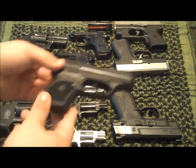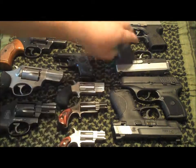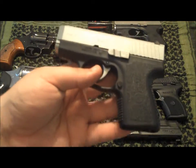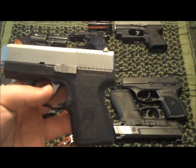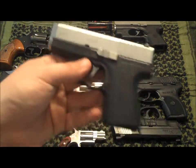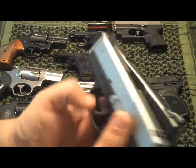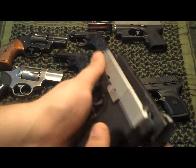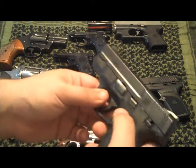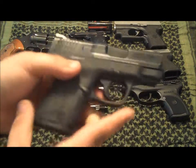Moving on to the infamous Kahr CM9 — other than the magazine I've had no issues with it either. I like this gun. It's much smaller than the Shield, but the Shield definitely has its place — inside the waistband or maybe a pocket holster if you're wearing big enough pants.